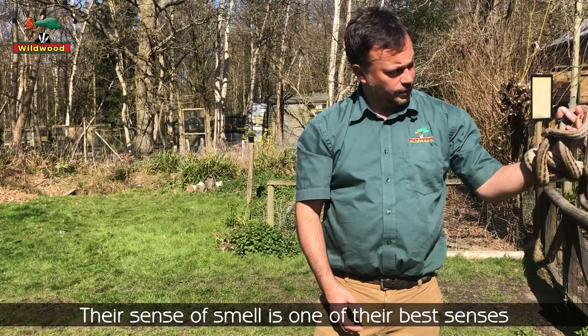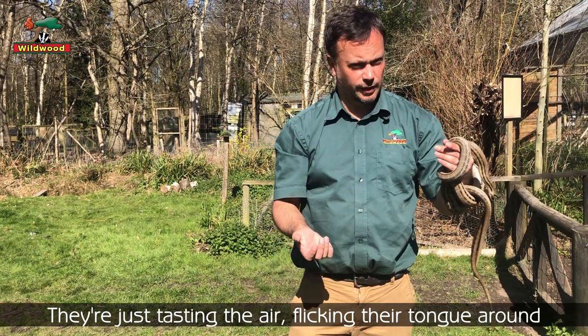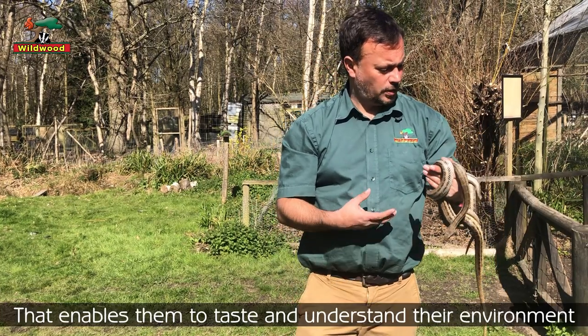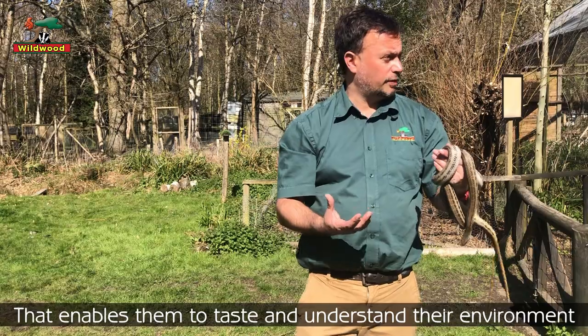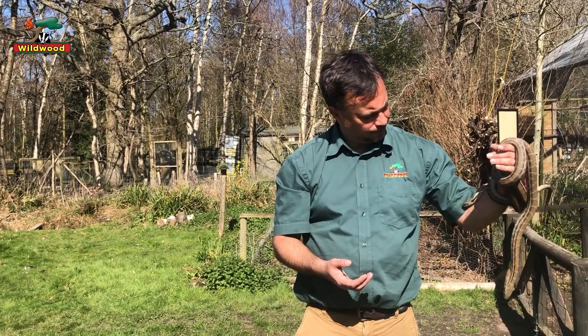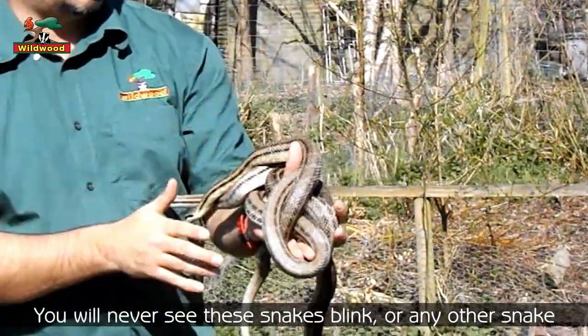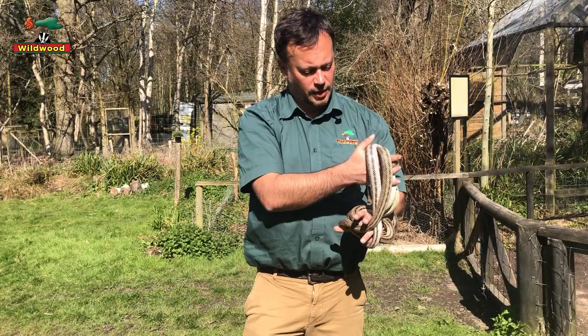The sense of smell is one of the greatest senses in snakes — just tasting the air by flicking their tongue enables them to really taste the environment and understand what's around them.